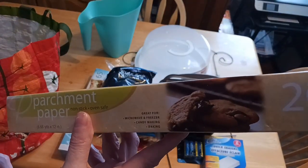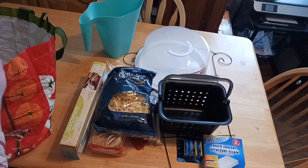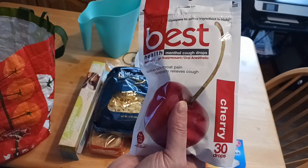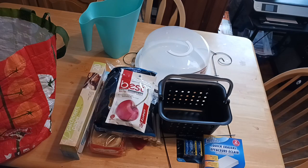I also picked up parchment paper — this is 20 square feet. The end of my last box got out of alignment and it just wouldn't tear anymore, which was really irritating. Then I found the Best Health Cough Drops — I've never seen these at Dollar Tree before. Keep in mind the lemon one only carries 25, while the cherry has 30, so I thought that was the better buy, and I really prefer the cherry. I grabbed those because you never know when you're going to need a cough drop. I keep some in my purse for if the air is dry and I have a coughing fit — it's a nice little hack to have them in your purse for emergencies.